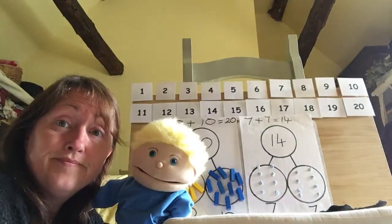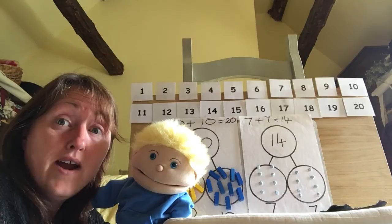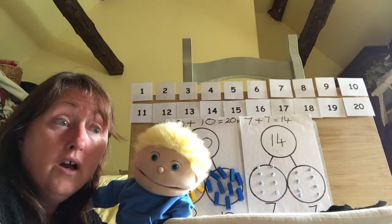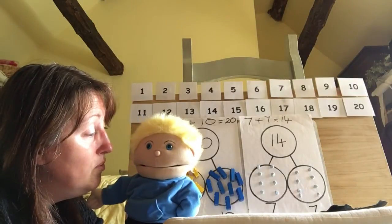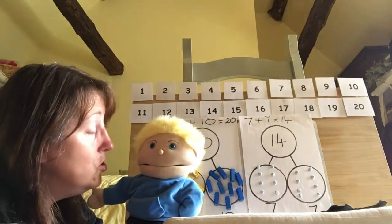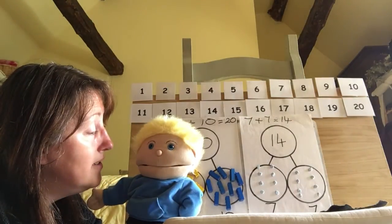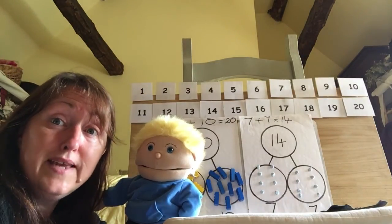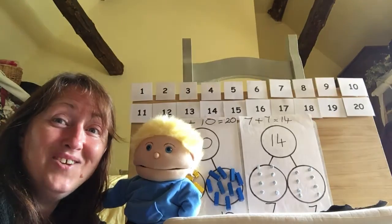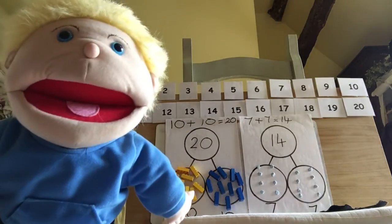Anyway, have fun! Me and Fred are going to say bye-bye now. You could have a go at doing some more doubling — you could use your part-part-whole and your bricks. Me and Fred are going to get busy, you get busy at home. See you again soon! Bye-bye, bye!